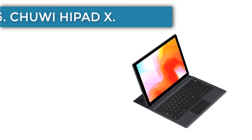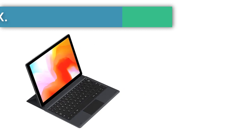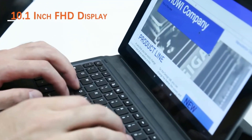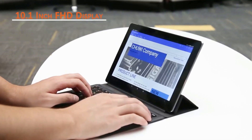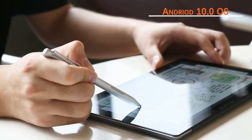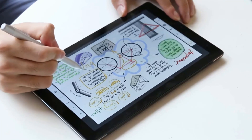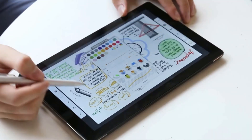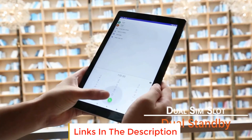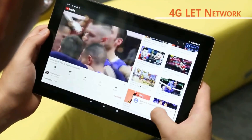Number 6, the Chuwi HiPad X. The HiPad X operates on a MediaTek Helio P60 processor combined with 6GB of RAM, delivering a responsive and smooth user experience. With 128GB of onboard storage, it offers ample room for your digital content. The device features a 10.1-inch IPS display with a resolution of 1920 by 1200 pixels, delivering sharp and vibrant visuals. Operating on Android 10, it offers an intuitive and smooth user experience.